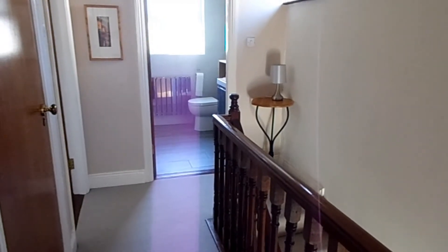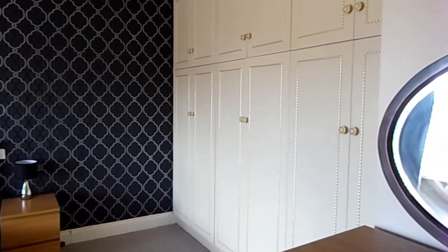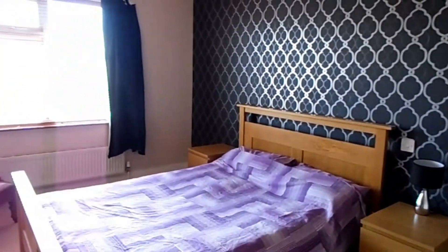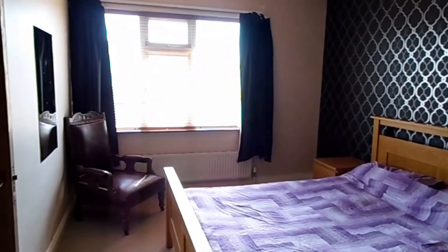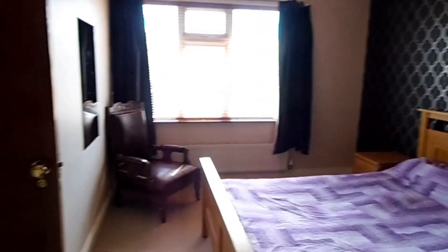Moving upstairs, we have three further bedrooms and a bathroom. The master bedroom is to the front with lots of storage space — wall-to-wall wardrobes. It's a decent room, about four and a half metres wide, so plenty of room for a king-size bed. Front facing and a nice bright room.